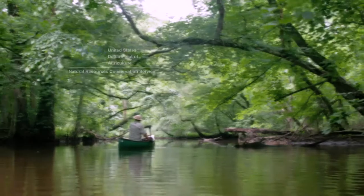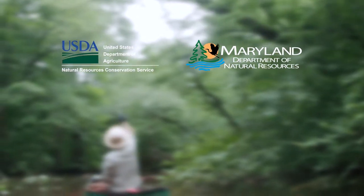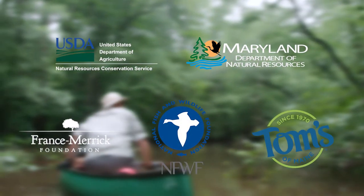These included money from the U.S. Department of Agriculture Natural Resource Conservation Service, the State of Maryland Chesapeake and Coastal Base Trust Fund, the Franz Merrick Foundation, the National Fish and Wildlife Foundation, Toms of Maine, and other private donors.